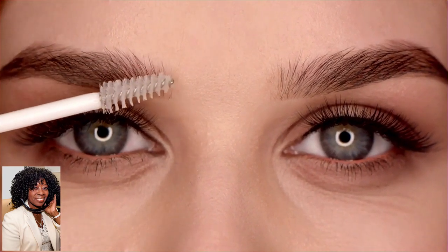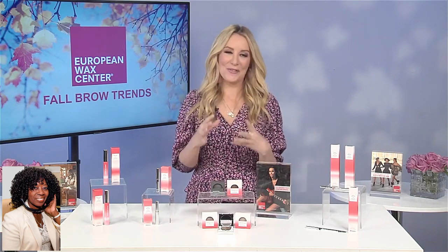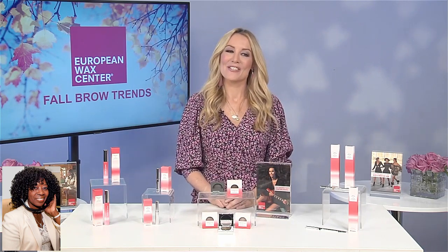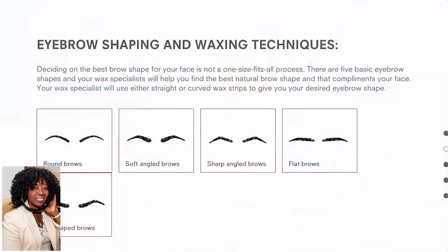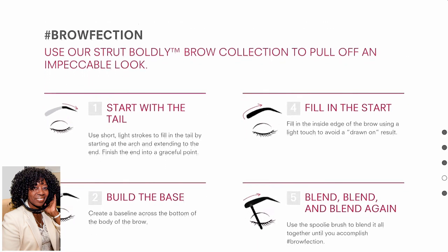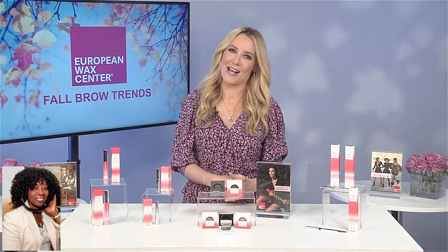And Valder, when you think about the celebrities who are known for their incredible brows, like Kim Kardashian and Cara Delevingne, Zendaya — they know that waxing really is the first step to creating that foundation for the perfect brow. But after waxing, you can actually create your own unique brow look with European Wax Center's Strut Boldly collection of products. And as we like to say, you can achieve brow-fection no matter your face shape or personal style.